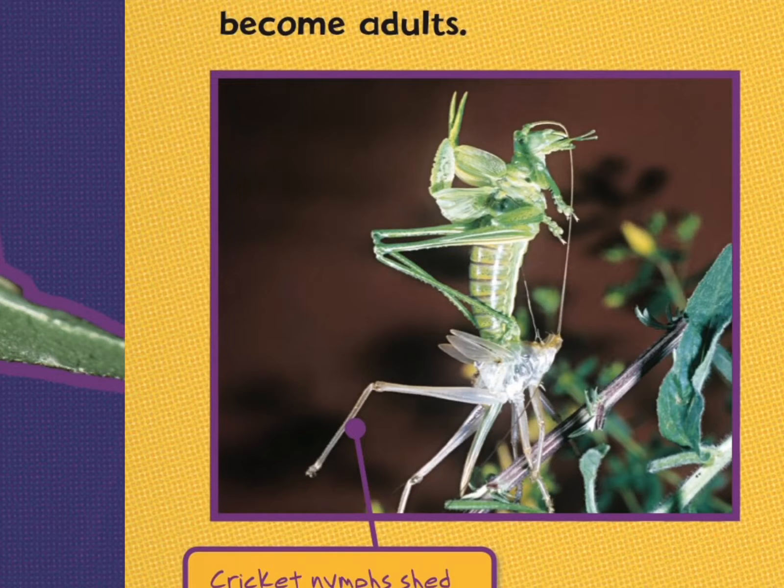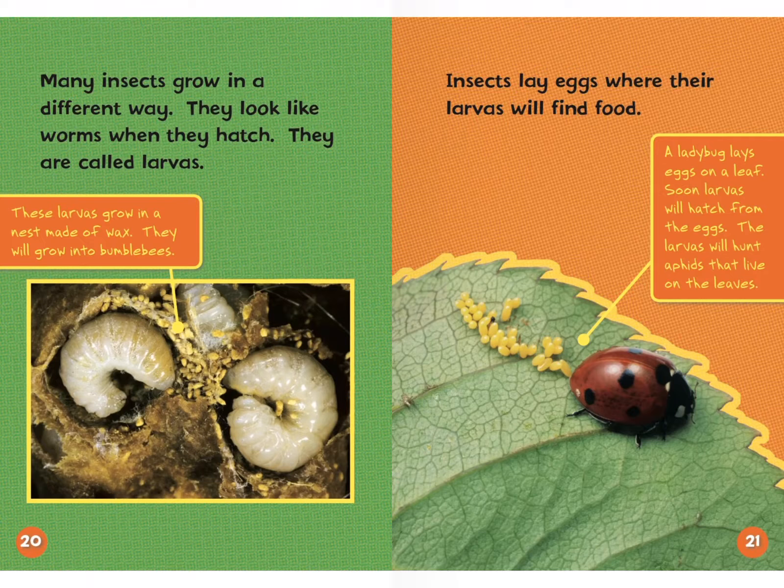Many insects grow in a different way. They look like worms when they hatch — they are called larvas. These larvas grow in a nest made of wax and will grow into bumblebees. Insects lay eggs where their larvas will find food. A ladybug lays eggs on a leaf, and soon larvas will hatch from the eggs. The larvas will hunt aphids that live on the leaves.